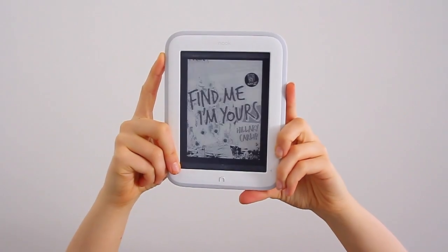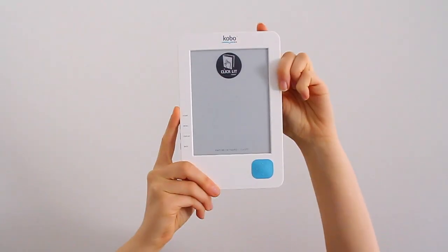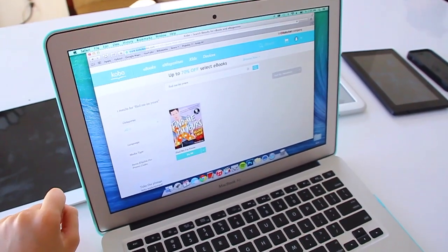Have you got a Nook? Bravo! You can buy your eBook from your device through the Barnes & Noble store. Or maybe you've got a Kobo. If your model is from 2013 or later, you can purchase an eBook right from your Kobo. If it's an earlier model, just trot on over to Kobo.com to make your purchase.